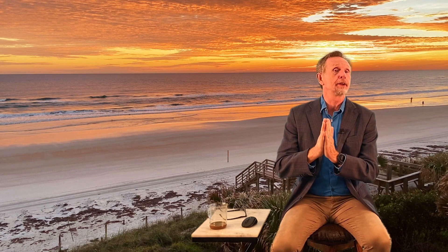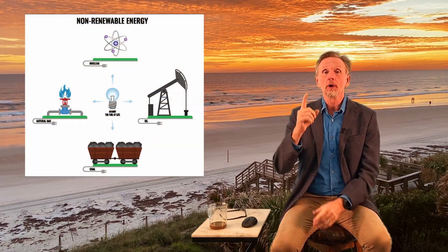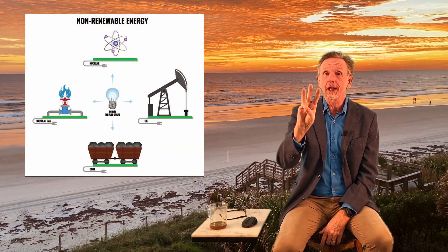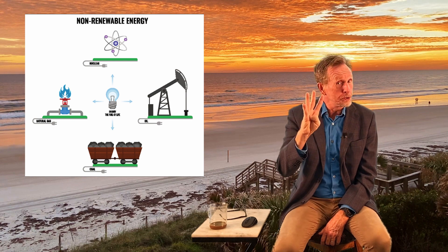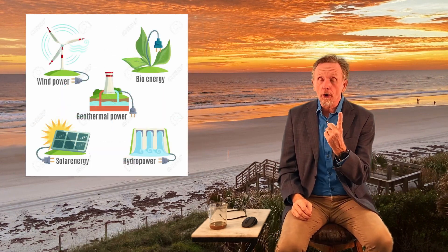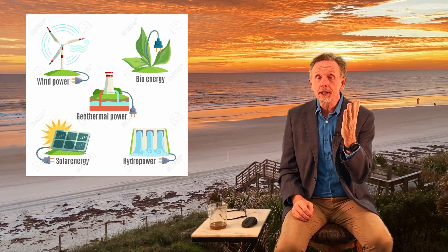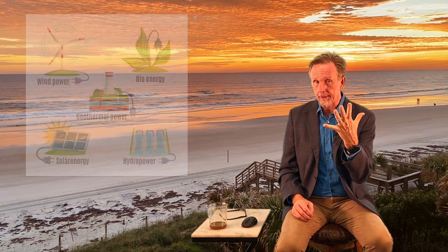The commercial energy that you and I get is either going to be non-renewable — that's what we're going to talk about in this chapter — or renewable. Non-renewable: oil, coal, natural gas, and nuclear energy. The renewables are largely solar, hydropower, biomass — burning plant matter — geothermal, and wind. We will talk about those in the next chapter, but we'll look at these.